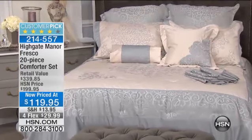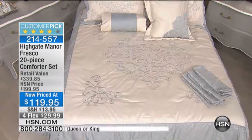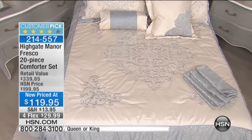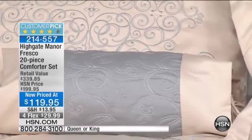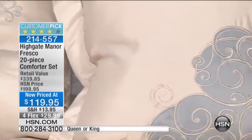This one is called our 20-piece Fresco Comforter Set. In a dull, dark, cold, bitter winter, being able to create a spa-like haven in your bedroom is as simple as $30 on our FlexPay and picking up this set. This has to be one of the largest, most impressive sets we have ever done — a massive 20-piece instant room makeover that's absolutely stunning.